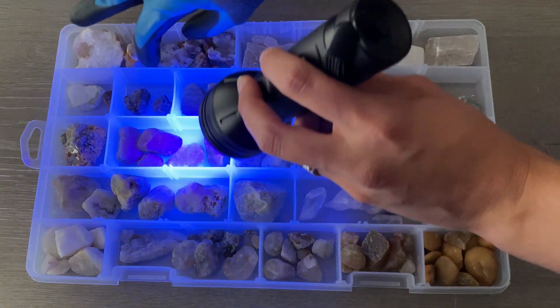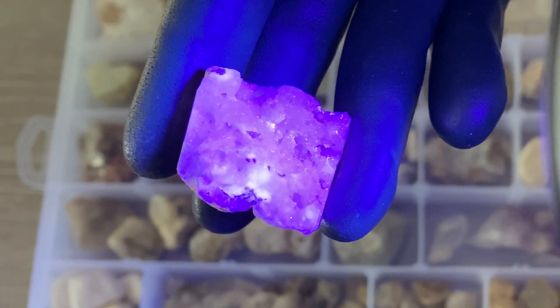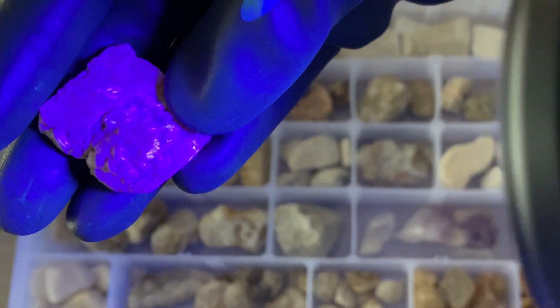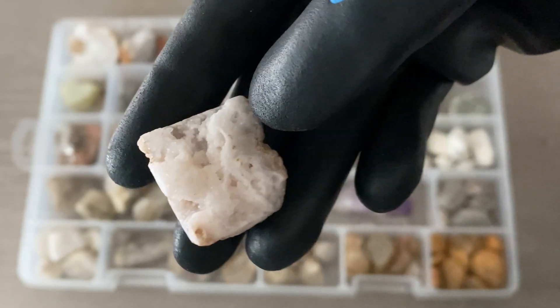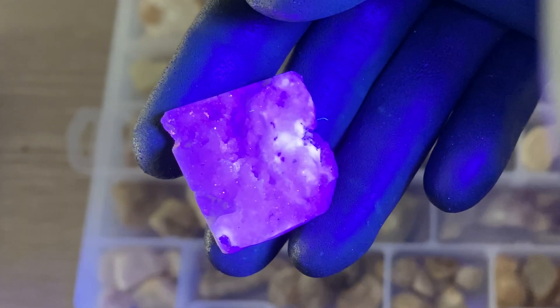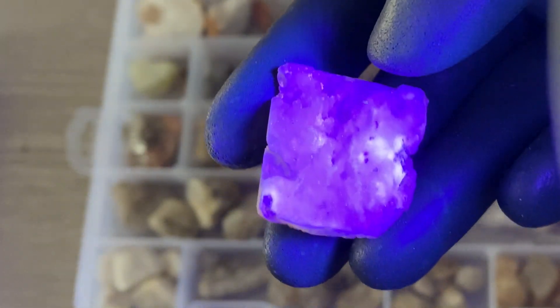When we get up to these ones, I can see this right here has just a touch of fluorescence — you can see it's actually glowing. This is a piece of a geode. I'll turn the light off so you can see what it looks like — just a regular piece of geode. And turn it back on. You can see that glow. That is really cool. We already found one that's got at least a little bit of fluorescence.